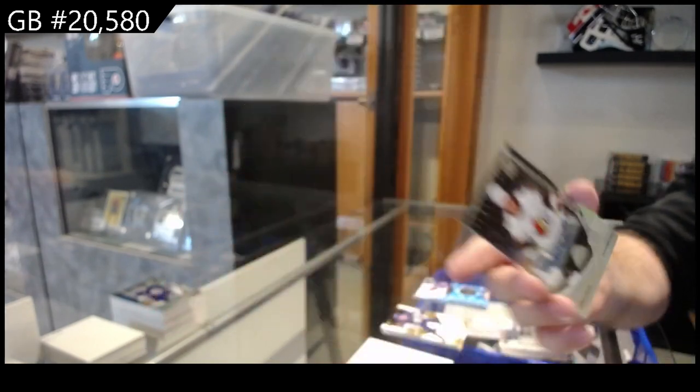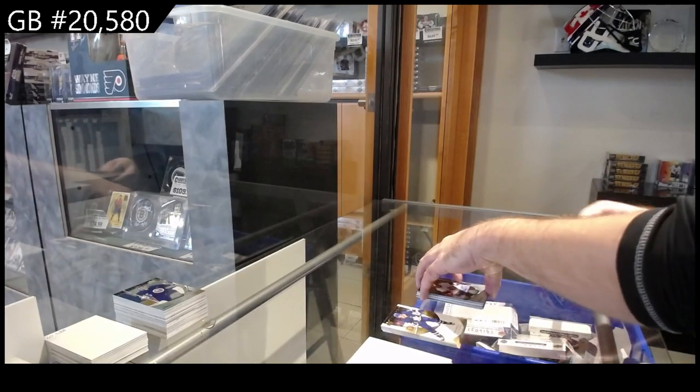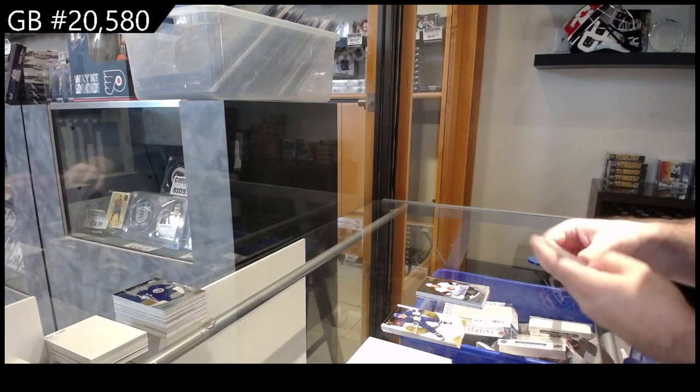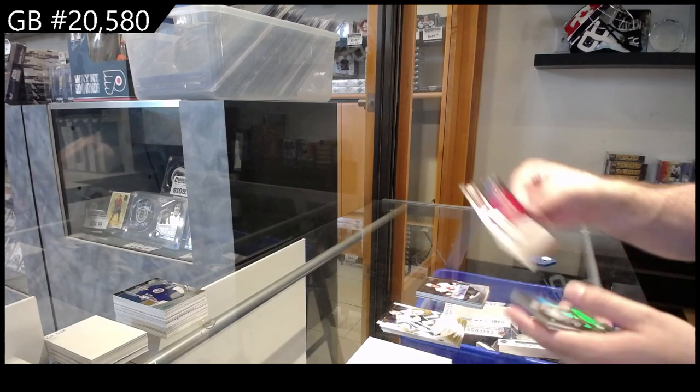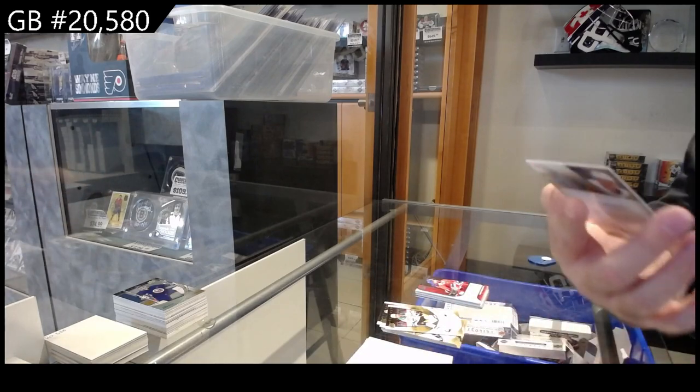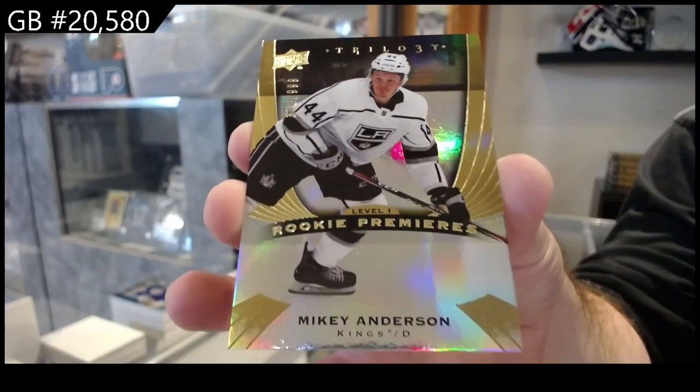Well, that is surely a case hit. And we've got a rendition of Belzeal for Montreal, with a rookie premieres $9.99 — Mikey Anderson.